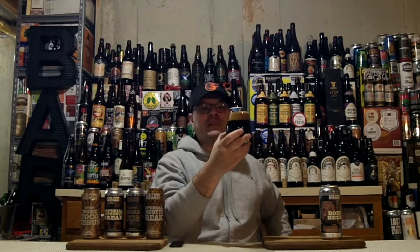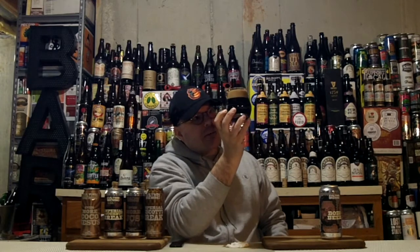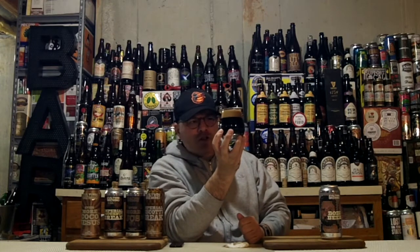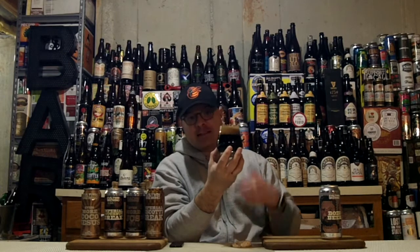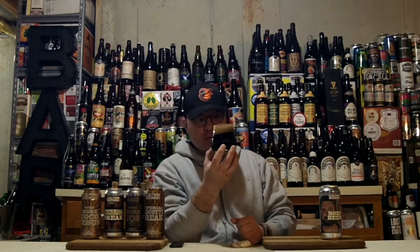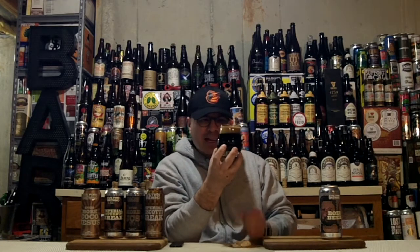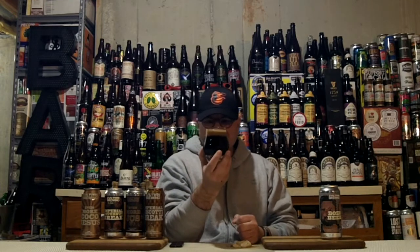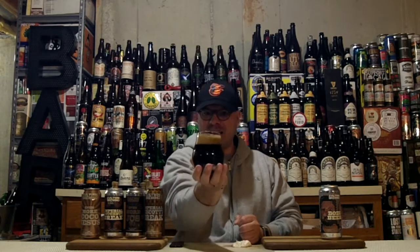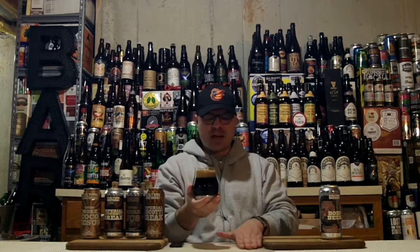Let's talk about the appearance besides the head that's erupting out of the glass. We've got a body that is black, black as night, black as pitch. We've got a solid finger and a half of super tightly packed bubbles. When I swirl it, I don't have a lot of room in the glass, but we're going to get some nice glass legs. The alcohol legs are just clinging and curtaining down the inside of the glass. That is a beautiful black-as-night stout.